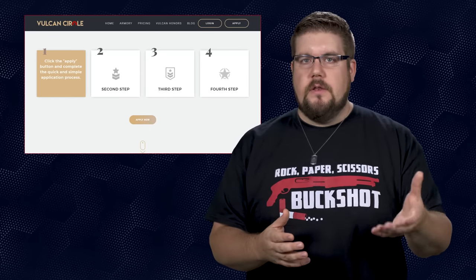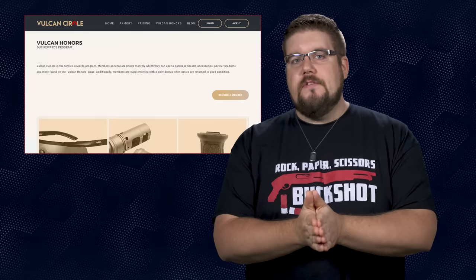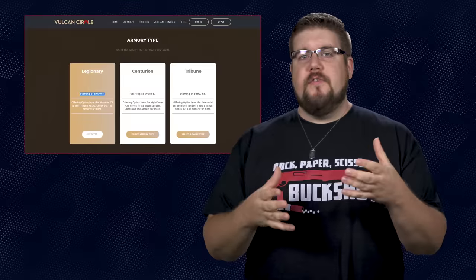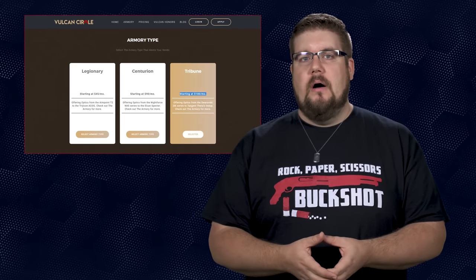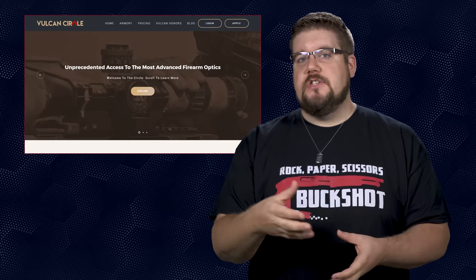Once you decide what tier you want, you have to apply by giving them some basic info about yourself and then selecting your plan. They also have a rewards program so you can get some extra gear if you use the service enough. This seems like a really good idea for a lot of people. If you spend 270 bucks at the lowest tier or 1080 at the top tier, you could play with a couple of different optics well above that pricing. The only issue is you don't get to keep them. What do you guys think? Sound off in the comments.